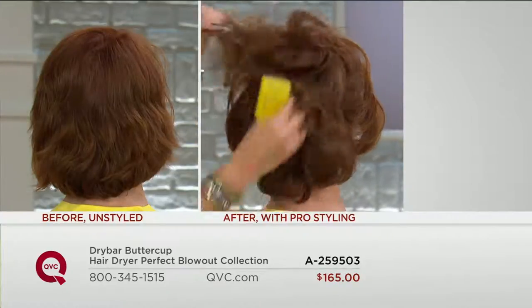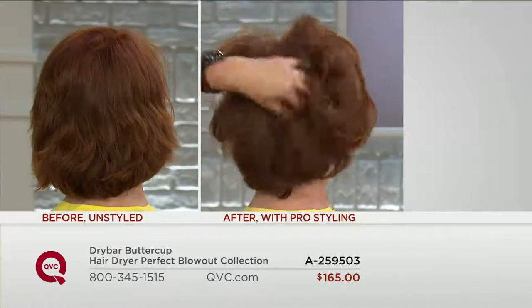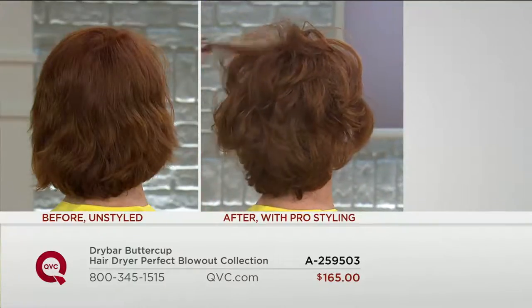You get everything. It's not making you seek some inferior product elsewhere to go with your great new dryer. You've got the great hairspray, the rollers, and the brush — everything included — for a savings of almost $100 over buying it separately.